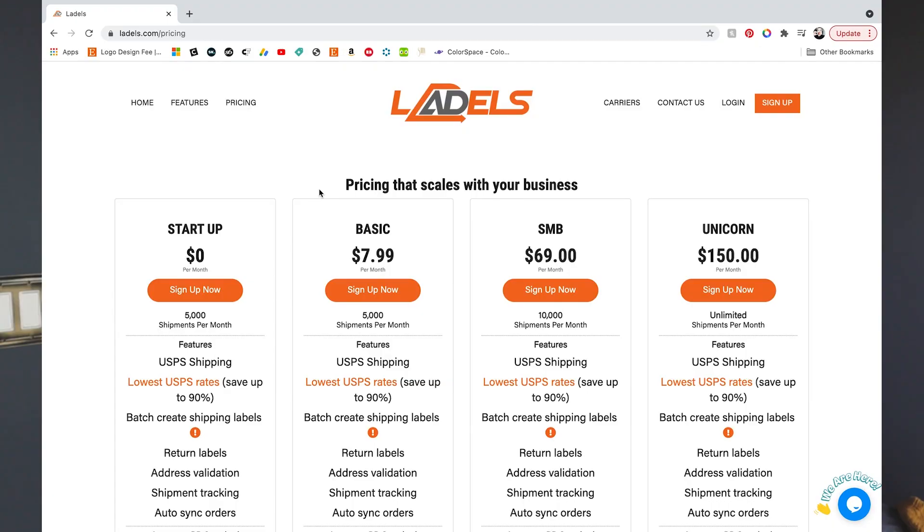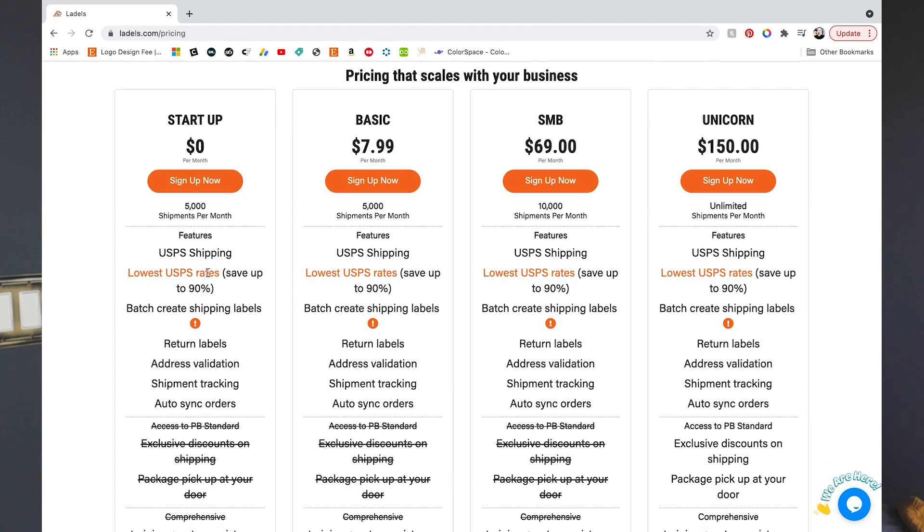All users get discounted shipping with USPS and features like address validation, tracking, and insurance. They are a new company, so they are slowly adding more integrations. Right now they have the ability to integrate with eBay, so you can sync your orders automatically. However, if you sell elsewhere, you can upload a list of your orders as well.